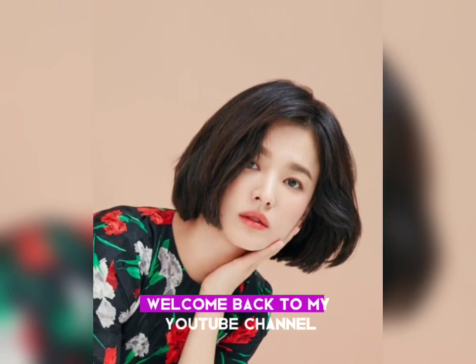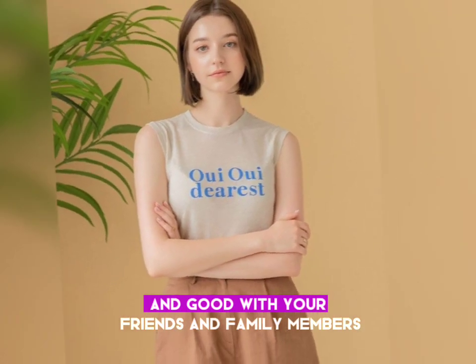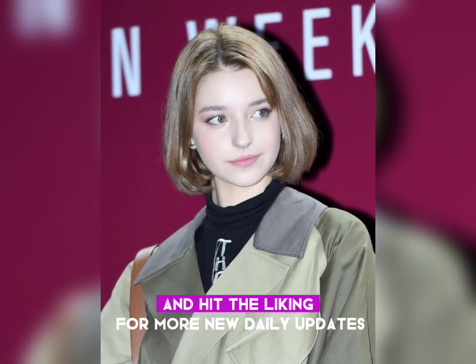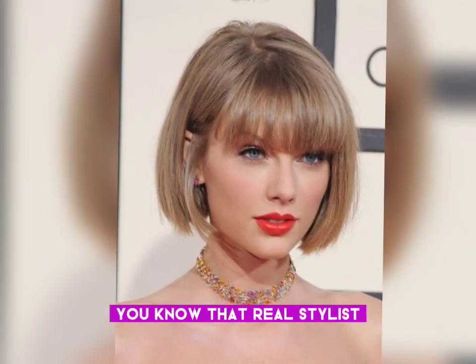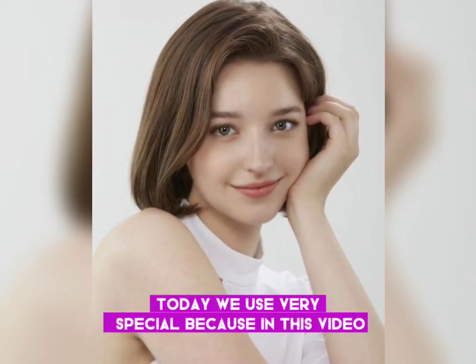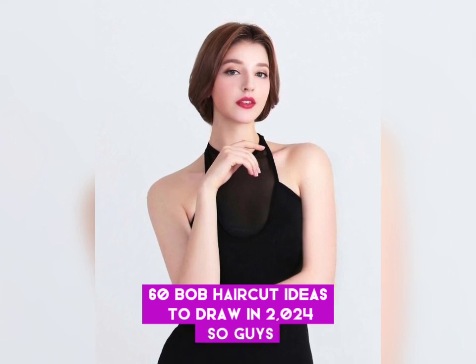Hi guys, good evening, welcome back to my YouTube channel Visual Stylist. I hope you are fine and good with your friends and family members. If you visit my channel for the very first time, make sure to subscribe and hit the bell icon for more new daily updates. Today's video is very special because I am sharing with you 60 bob haircut ideas to try in 2024.